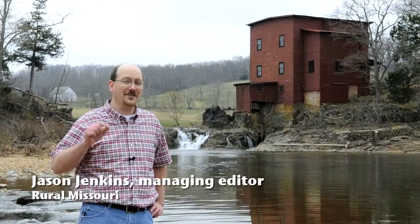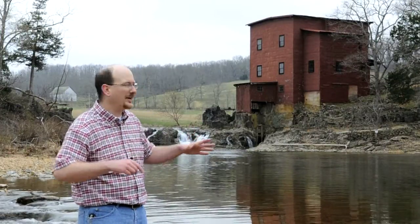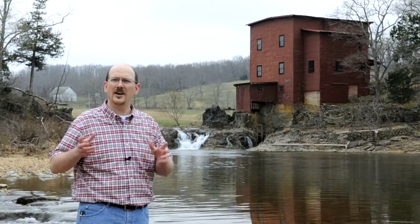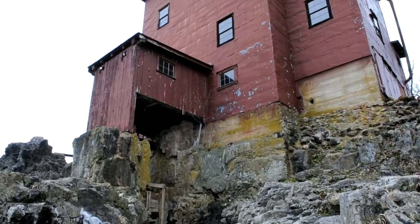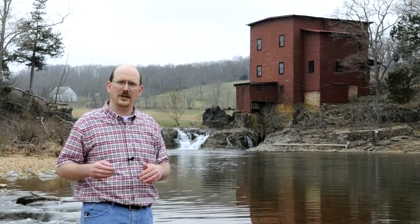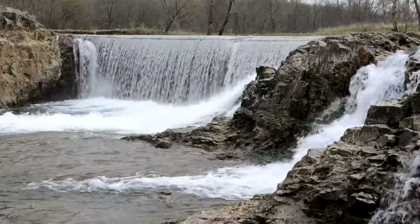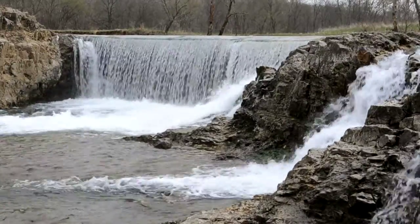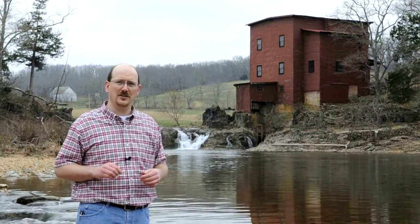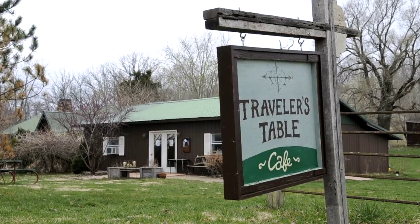Hi, I'm Jason Jenkins, and this month on Rural Missouri's Out-of-the-Way Eats, we're here on the banks of Hoozaw Creek at Dillard Mill, one of Missouri's most iconic grist mills. A hundred years ago, farmers from all over these hills would come here to have grain ground into flour, and in the 1930s the Old Mill Lodge provided a place where folks could come and swim, fish, and have a bite to eat. These days though, there's a little eatery just up the road that's serving classic American dishes with exotic choices from around the world. Let's go check out the Traveler's Table.